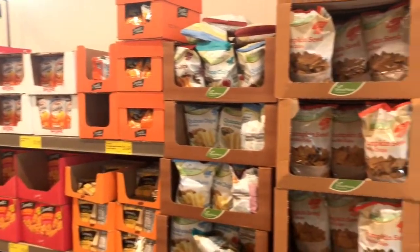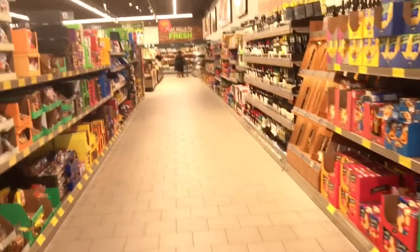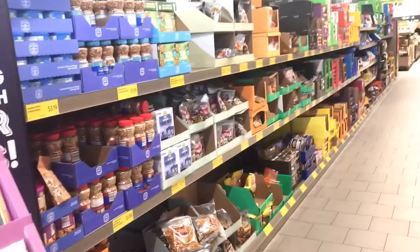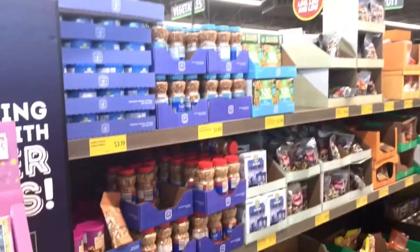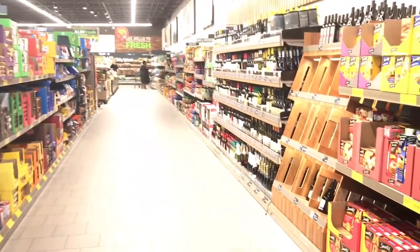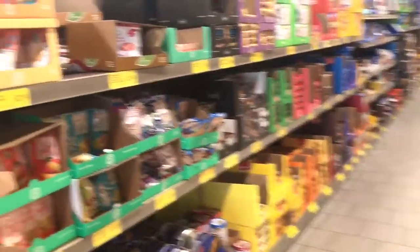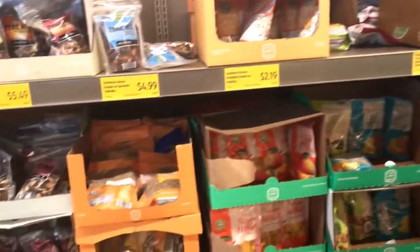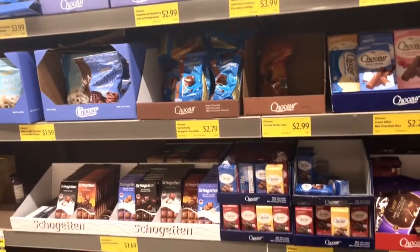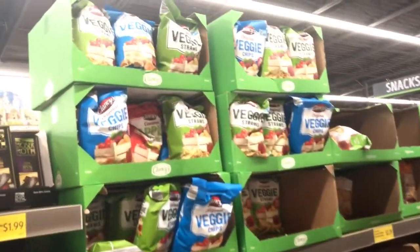As soon as I walked through the door I saw crackers, chips, and all that fun stuff. They've got nuts, trail mix, dried fruit — very nice and very clean in here too. Everybody loves chocolate, and they've got veggie chips as well.